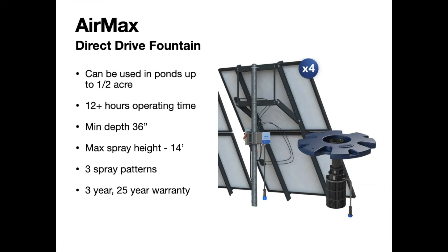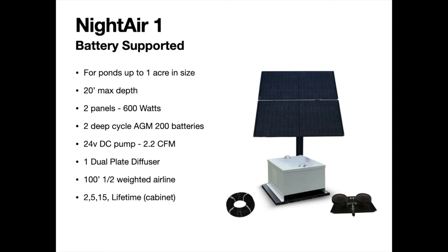Next, the new Air Max solar fountain — a direct drive, daylight-only fountain powered by four solar panels. It can be used in ponds up to about a half acre, equivalent to their half-horsepower EcoStream fountain. You get 12-plus hours of runtime per day. Minimum operational depth is 36 inches, so it works in pretty shallow water. Maximum spray height is 14 feet, and three different spray patterns are included. It has a three-year warranty on all components and 25 years on the solar panel.